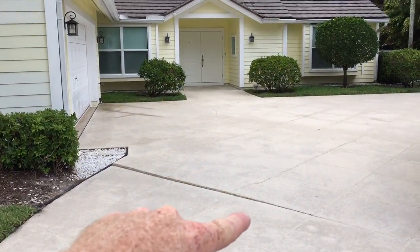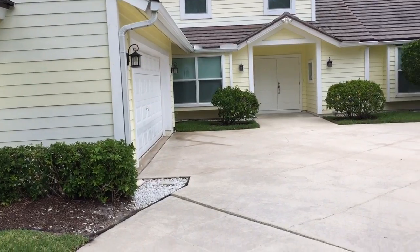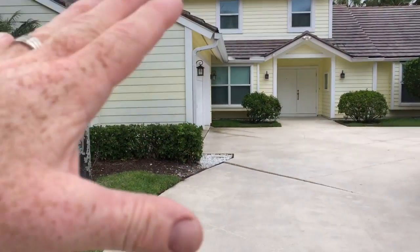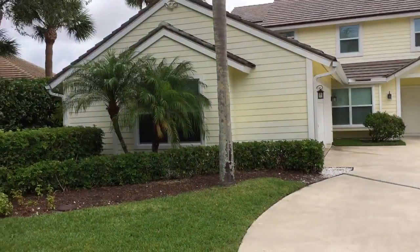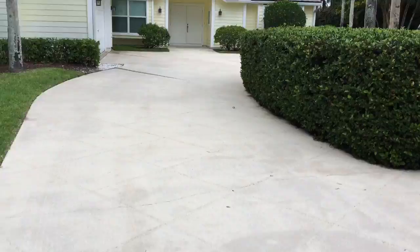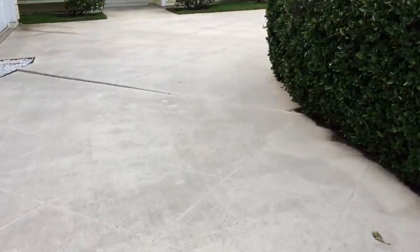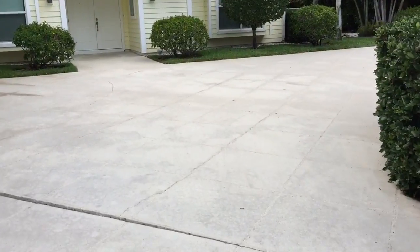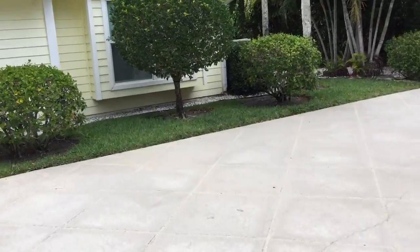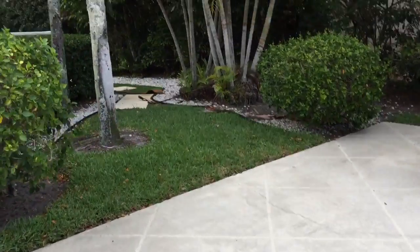I wanted to do a video today about how to price for pressure cleaning. I did the windows here in and out — that's about $375 for today. The pressure cleaning was about $595. This driveway — I think we charged like $125 for it. My brother has a pressure cleaning business and I passed the work to him; I used to do it myself.